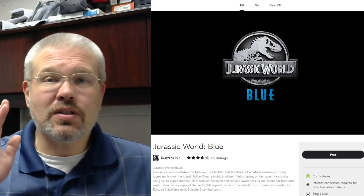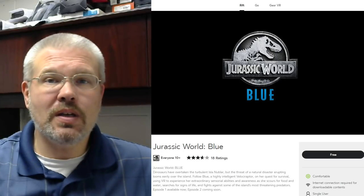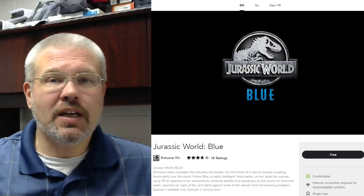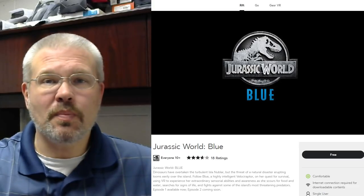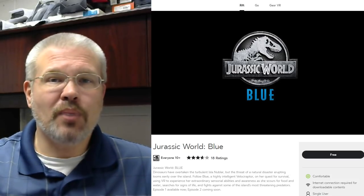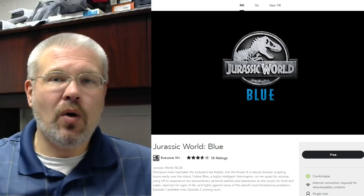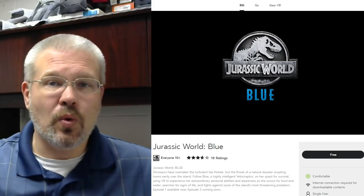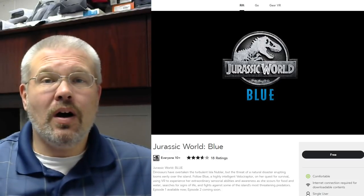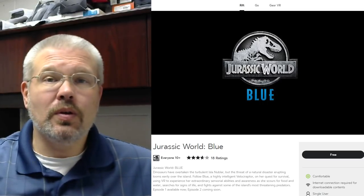The first thing we are going to record today - I wanted to keep it short and sweet for our first video - is going to be Jurassic World Blue. I remember checking out Jurassic World Apotosaurus back on my Gear VR, and I was really blown away by the quality of that one. Felix and Paul Studios do some amazing work, so I have no doubt that this one is going to be just as good, and probably even better because it's on the Go. Let's jump in and take a look at Jurassic World Blue.